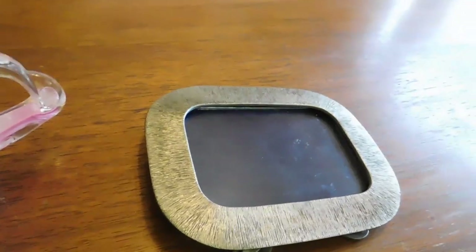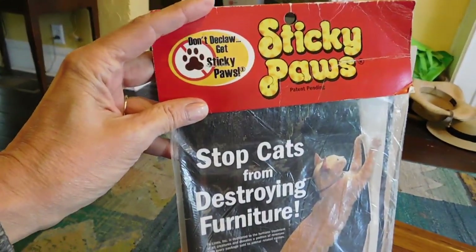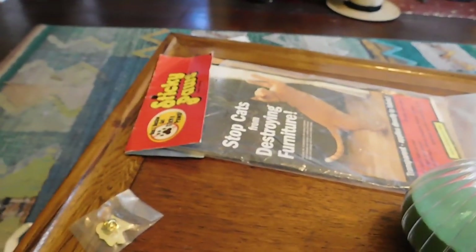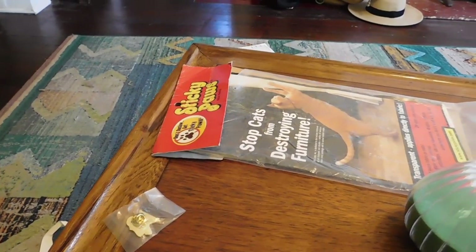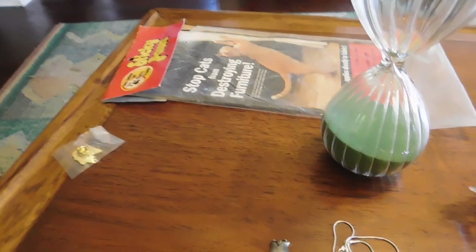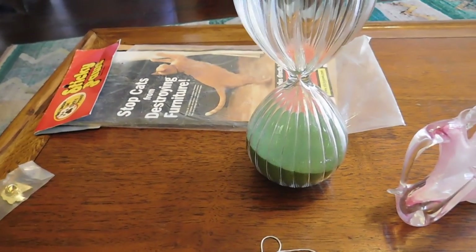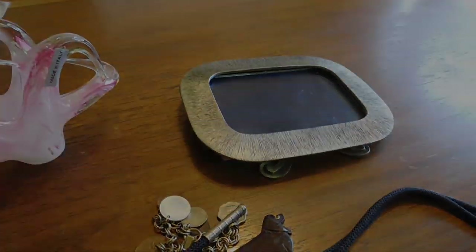And then the last thing I got was Stop Cats from Destroying Furniture Sticky Paws — basically big pieces of double-sided tape, nothing very high-tech. I paid a buck for a package of them. There's just one little place on the sofa that Muffin seems to like to claw. She's already put a hole in my sofa — it's a really old sofa. I'm going to have to get a new one one of these days, but I'm not ready yet. Okay, that is it for my little haul.